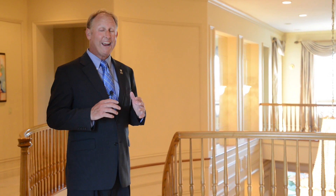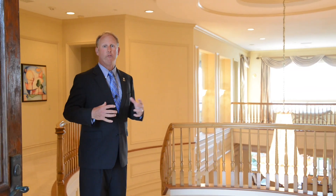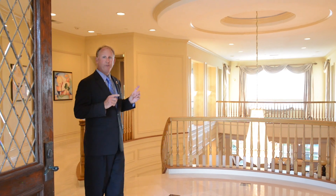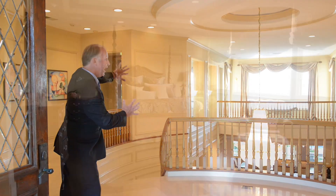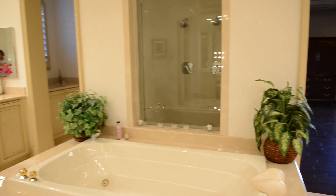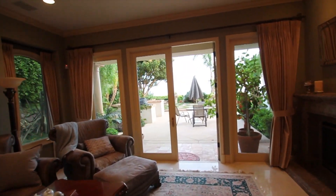I'd like to welcome you to 15 Via del Cielo. This is a five bedroom, five and a half bathroom home with over 8,000 square feet of living space and a lot over 24,000. One of the unique parts about this property is the floor plan — this side is the whole master suite, that side has three bedrooms, so all the entertaining rooms are downstairs and they flow right out to that amazing view.